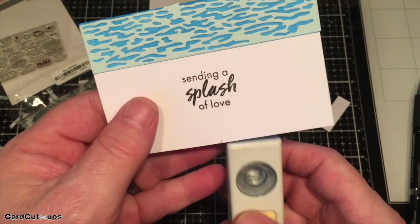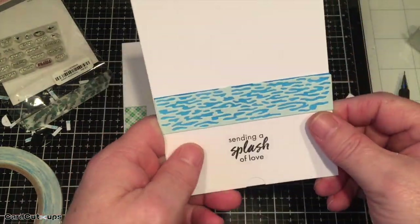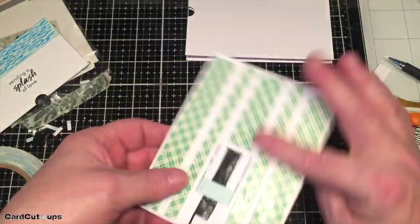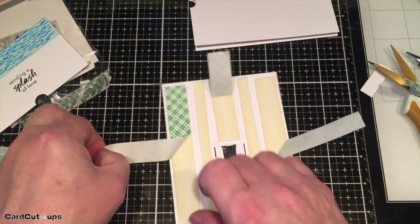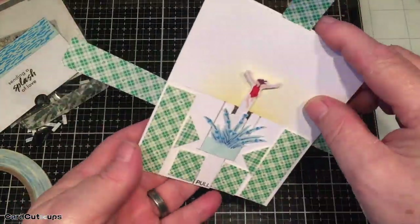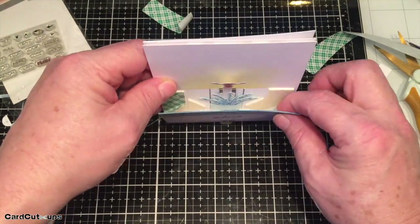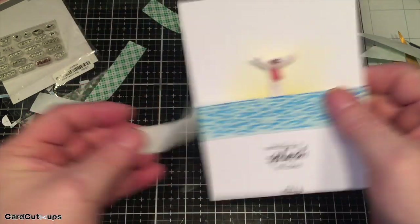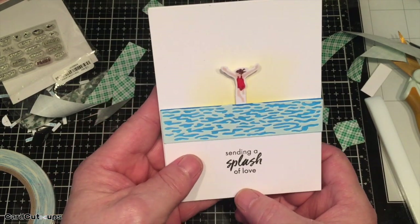I stamped 'pull' on the pull tab using my favorite things interactive labels stamp set — nice and simple. On the very front of the card I punch a half-inch circle for a thumb notch, copy that punch to the card base, and attach everything together. I cover the back with plenty of foam tape to give room for the slider to move, leaving handles on the foam tape for a little wiggle room. Once it's all connected and pressed down — 'sending a splash of love' — it works!